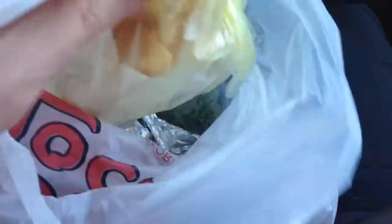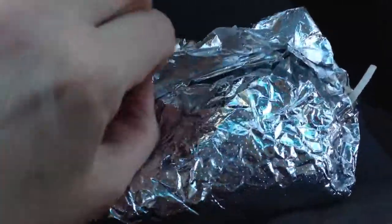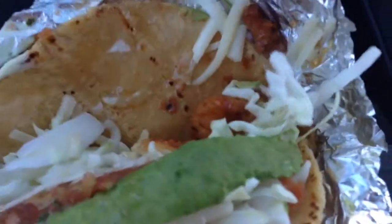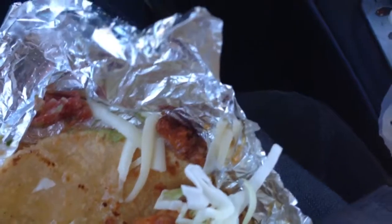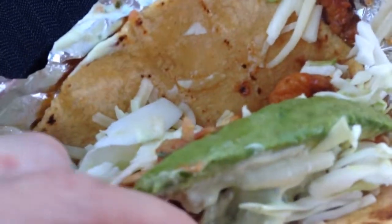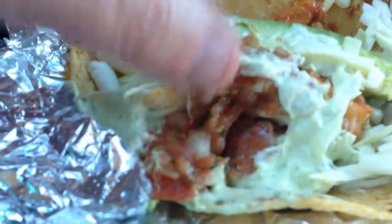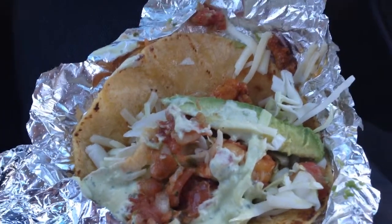The combo comes with chips right here. You can see the avocado — I've been craving avocado. It looks like some kind of dressing right here, and it has cabbage, shrimp, and salsa. Let's take a bite.